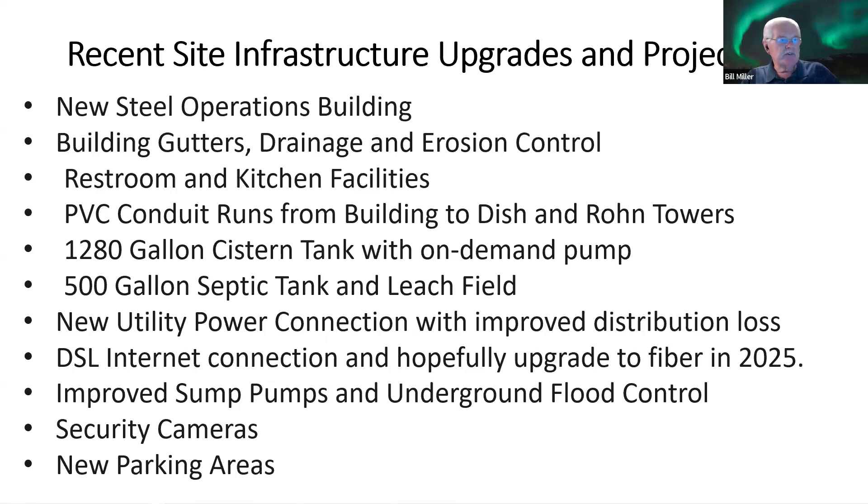Recent site infrastructure upgrades include a new steel operations building with gutters, drainage, erosion control, restroom and kitchen facilities, PVC conduit runs from the building to the dish and to rooftop antenna towers, a 1,280-gallon cistern tank with on-demand water pump, a 500-gallon septic tank and leach field, a new utility power connection with improved distribution, a DSL internet connection with a hopeful upgrade to fiber in 2025, and improved sump pumps, underground flood control, security cameras, and new parking areas.